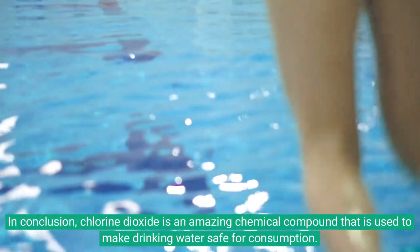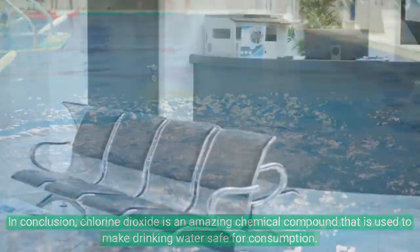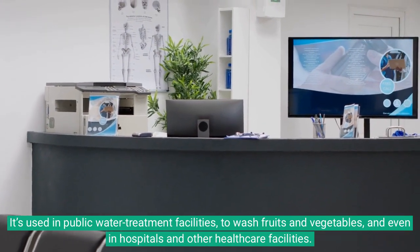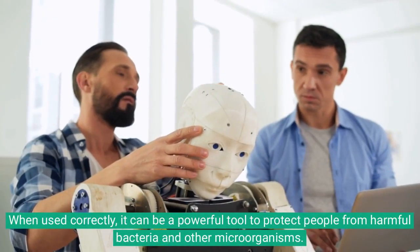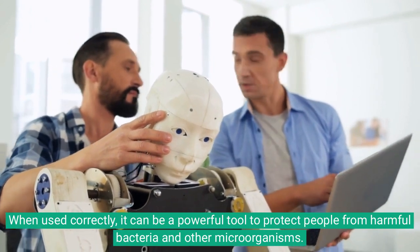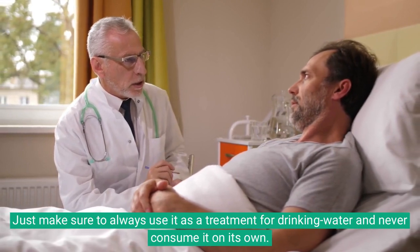In conclusion, chlorine dioxide is an amazing chemical compound used to make drinking water safe for consumption. It's used in public water treatment facilities, to wash fruits and vegetables, and even in hospitals and other healthcare facilities. When used correctly, it can be a powerful tool to protect people from harmful bacteria and other microorganisms. Just make sure to always use it as a treatment for drinking water and never consume it on its own.